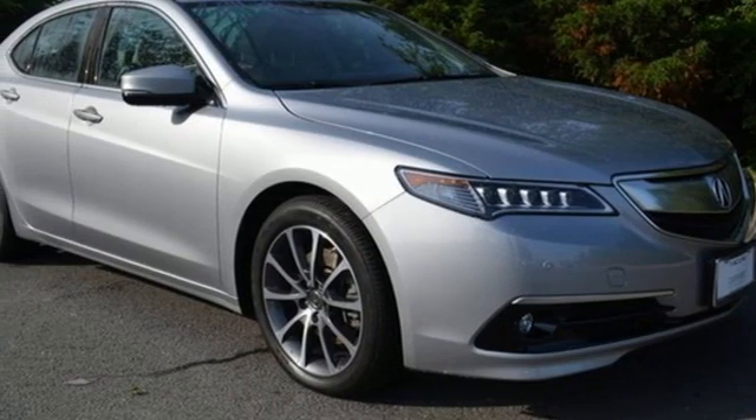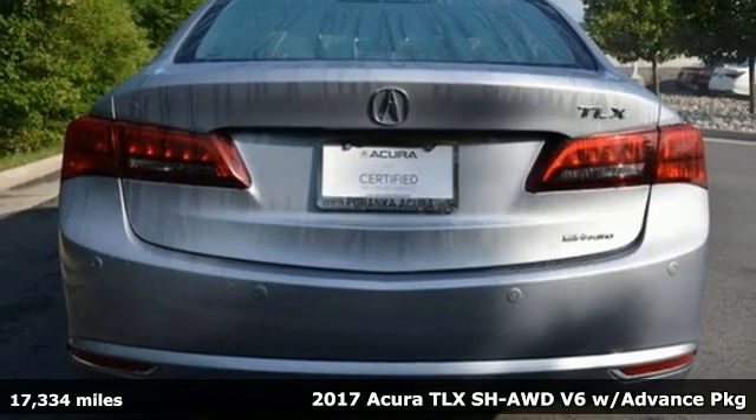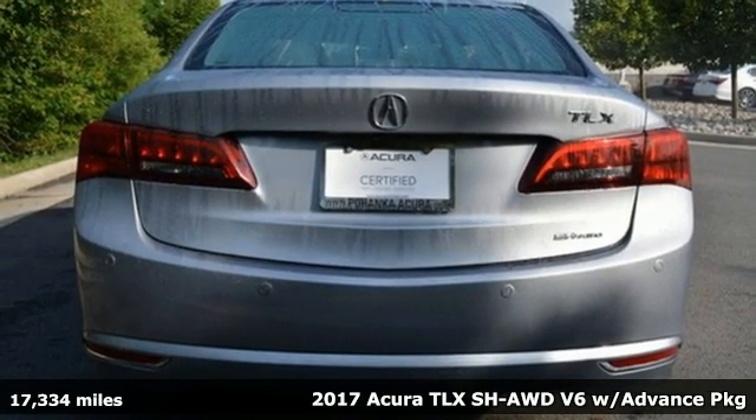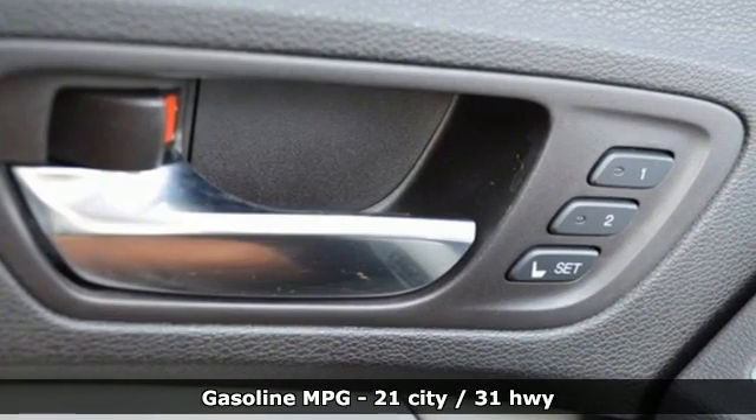Here's a 2017 Acura TLX. Athletes have the best bodies, so it's no surprise this TLX looks as good as it does. And just wait till you experience its performance.